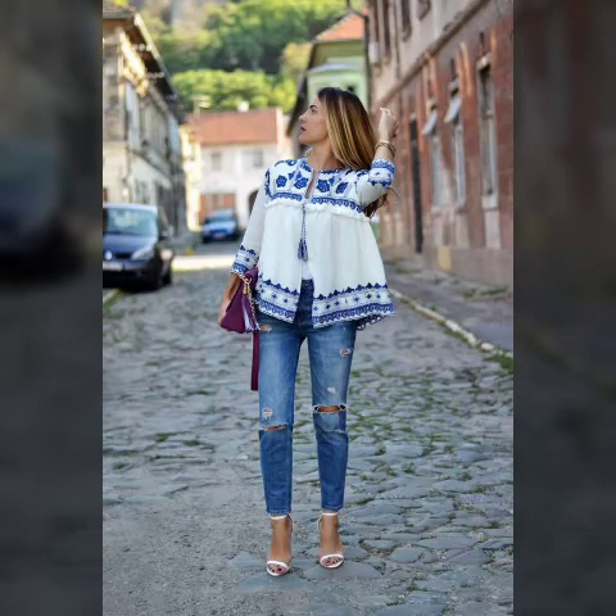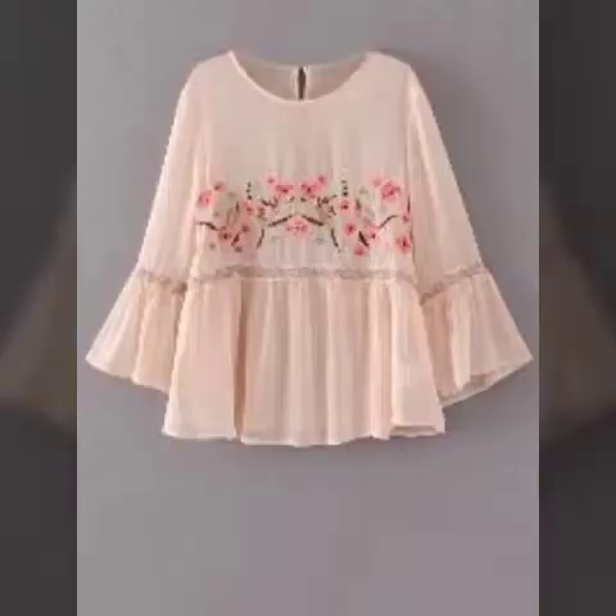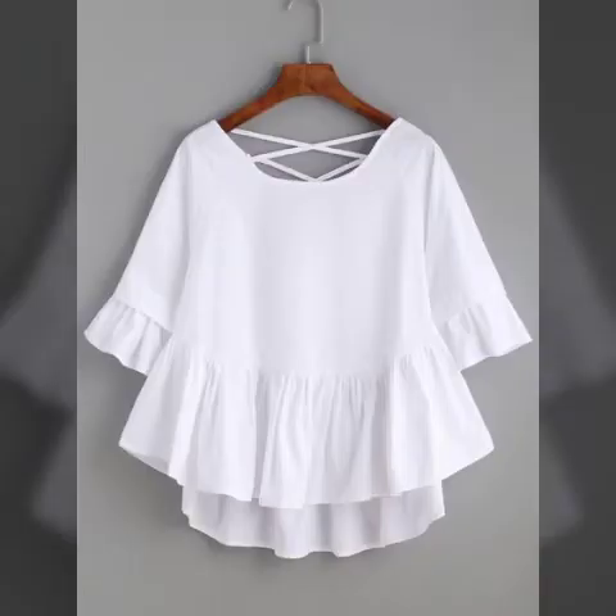Bismillahirrahmanirrahim, Assalamu Alaikum viewers, welcome to my channel Fashion Store. Today we are looking at very beautiful, latest vintage and amazing ethnic style open-cut style blouses and tops — these are loose, amazing tops and shirts.